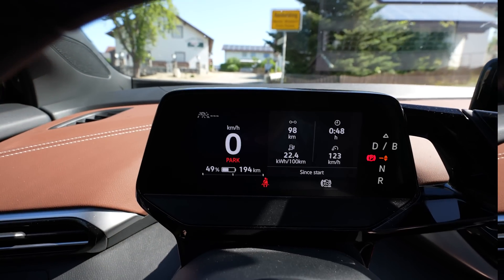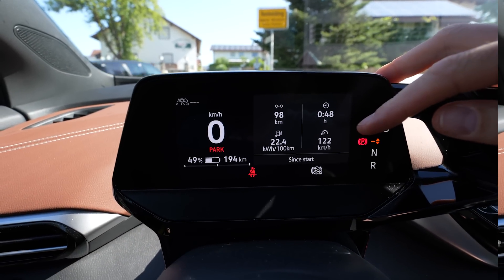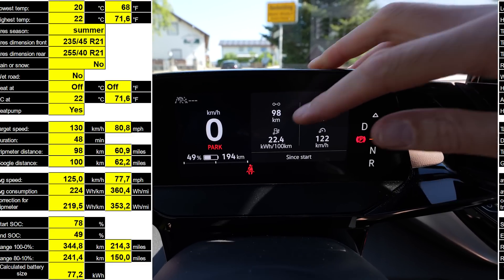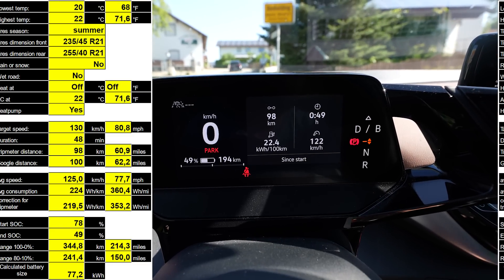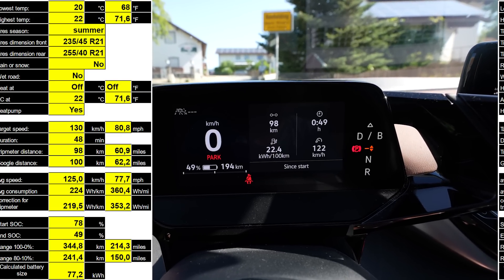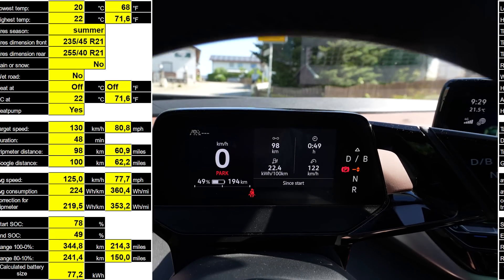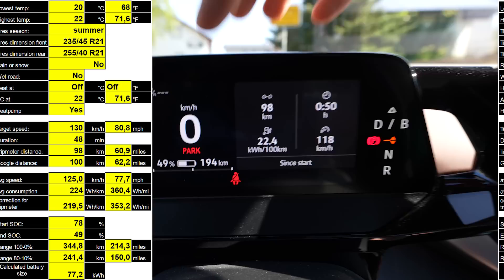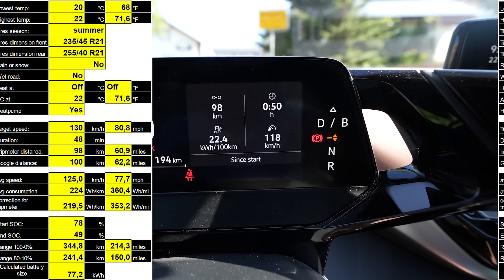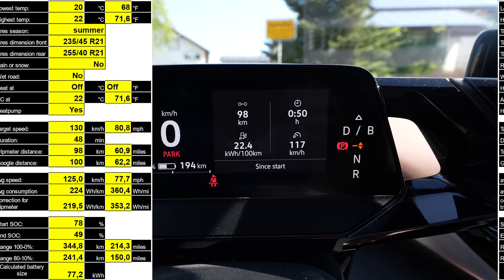I drove the exact same test at 130 kilometers an hour. Average speed was 123 km/h, took 48 minutes. Average consumption was 224 watt-hours per kilometer, which is 22.4 kWh per 100 km. I started with 78% and arrived with 49%. Google Maps says it's exactly 100 kilometers and I used 29% — that would mean a range of 345 kilometers.